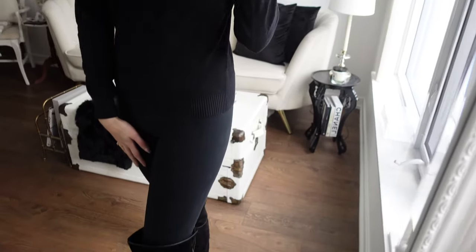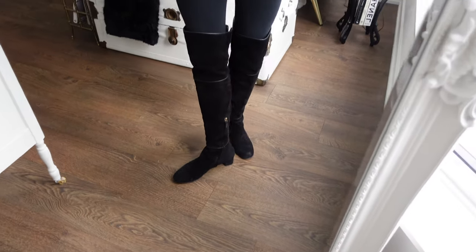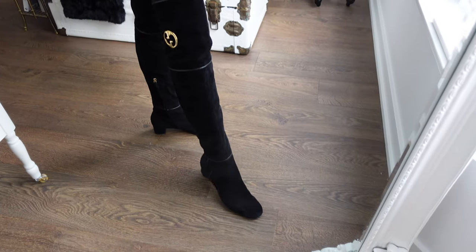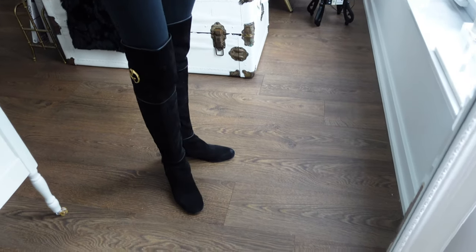Buying a designer pair of shoes just feels great anyway. These Gucci boots I just got this season — I've worn them countless times already and I'm such a huge fan. Every single time I've worn them I've gotten a compliment, and it's really not just because they're Gucci, but that little logo on the side does add a little extra pop of something.